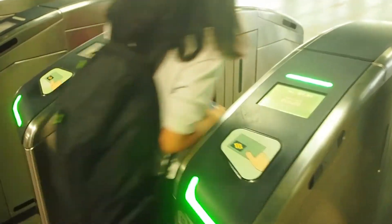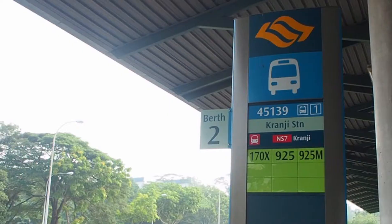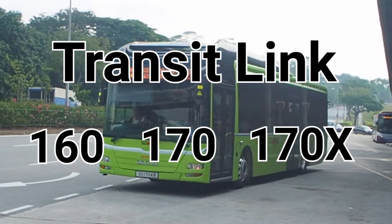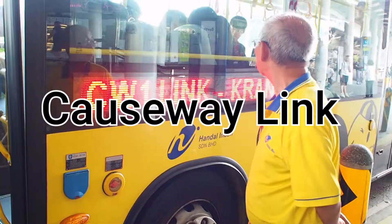Now we will tap out and proceed to the bus pickup point. The one on the right is the queue for TransitLink 160, 170, and 170X buses, whereas the one on the left is the queue for Causeway Link.